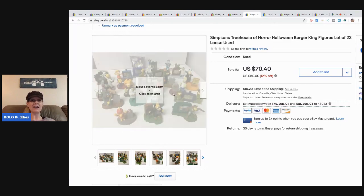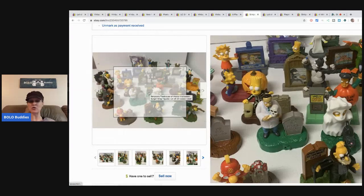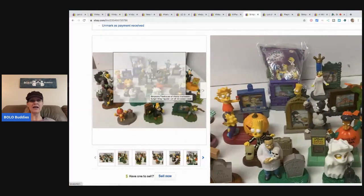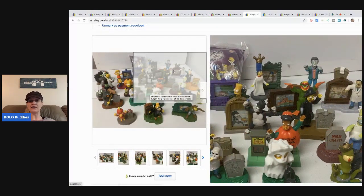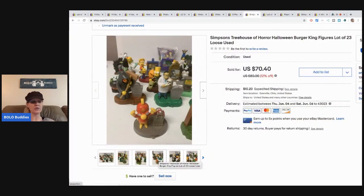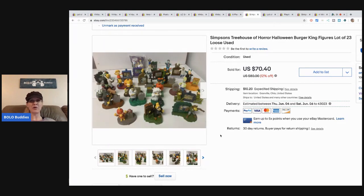Next up, more Simpsons! These are Burger King Simpsons figures. If you haven't seen my happy meal toys bolo video, definitely go check that out. I'd consider these a bolo — I sold them for $50, and it's not even a complete set. A complete set could have gotten closer to $100. These came from my Simpsons haul — go check out that video to see how much Simpsons stuff I got for $10.